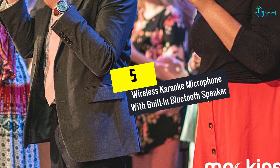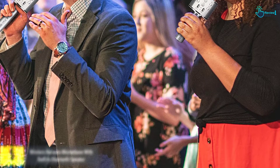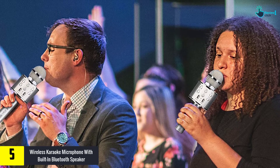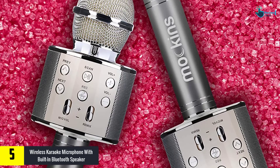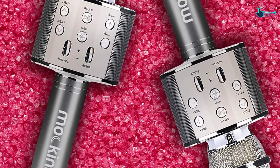Starting at number 5, we have the Wireless Karaoke Microphone with built-in Bluetooth speaker. This is an all-in-one karaoke microphone for your functions. Although defined as a karaoke piece, it's still suitable for other activities. These include seminars, conferences, and speaking. The handheld microphone fits well in the hands and is quite light.